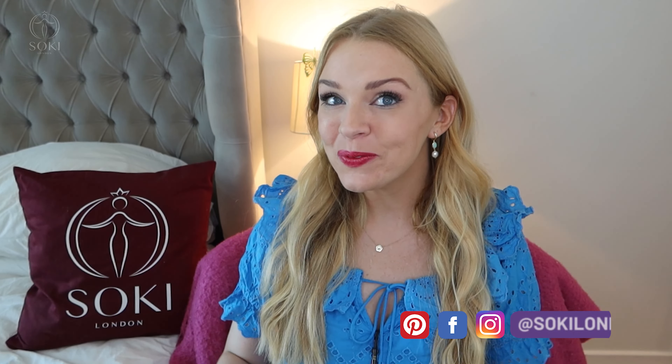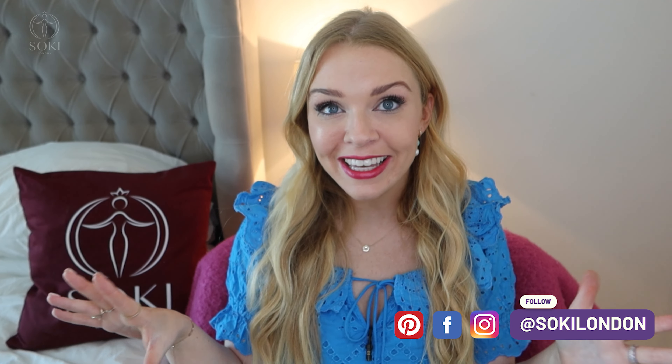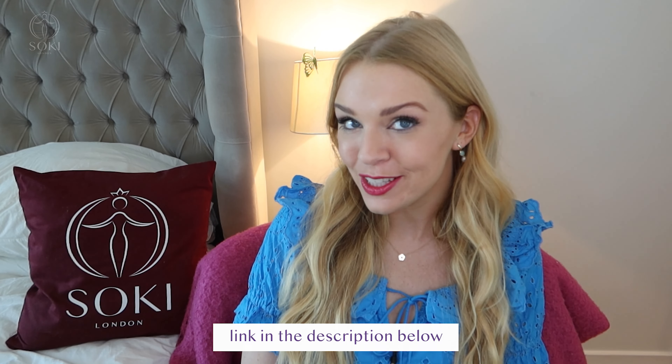Hey everyone, welcome back to my channel. Today we have a review of the latest release from DKNY — it is the summer version of DKNY Woman 2022. I'm going to be letting you know what this smells like and how it differs from the original. If you're new here, then hello, welcome. We're all about perfumes here. I have hundreds and hundreds of videos just like this — I try and review all the new releases, so do check out my other videos. If there's a perfume you can think of, I probably have a video on it.